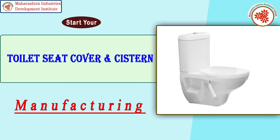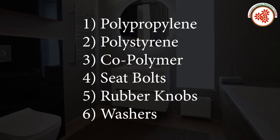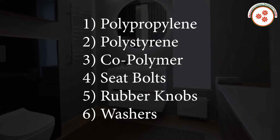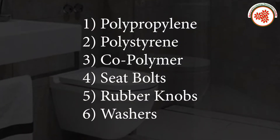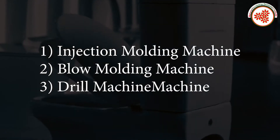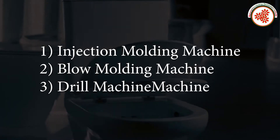Raw materials: polypropylene, polystyrene co-polymer, seat bolts, rubber knobs, washers, and plantain. Machinery: injection molding machine, blow molding machine, and drill machine.